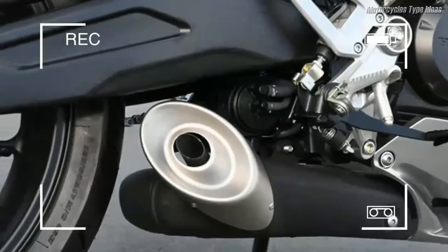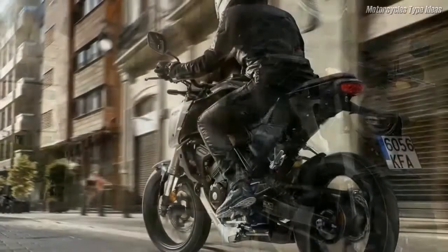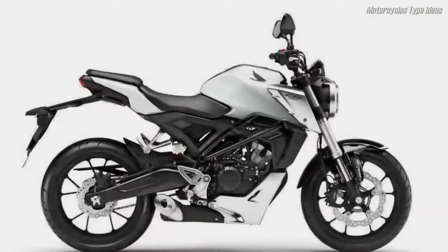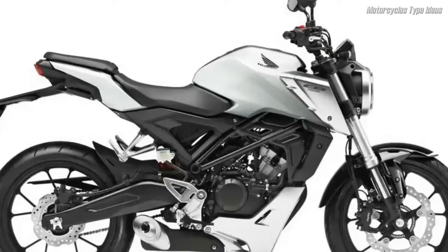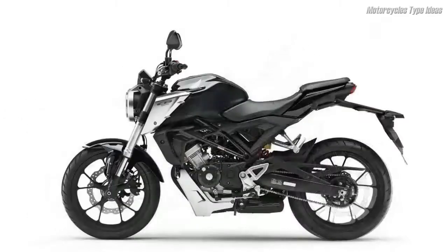The CB 125 R also features high-specification 41mm USD forks, a pre-load adjustable monoshock, a radial-mount four-piston front caliper, and wheel-based ABS, along with full-sized Dunlop radial tires. Valuable features more usually found on much larger machines — such as a tapered aluminium handlebar, LCD instrument display, and full LED lighting — exude quality and add to the pride of ownership.